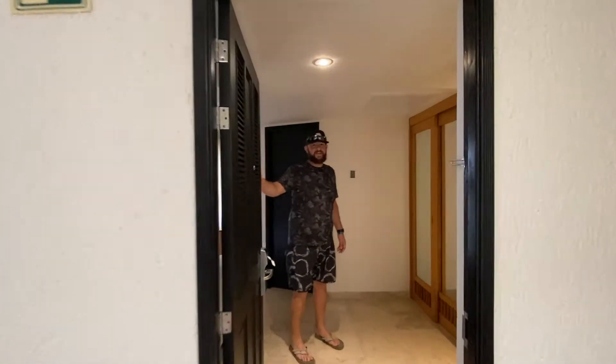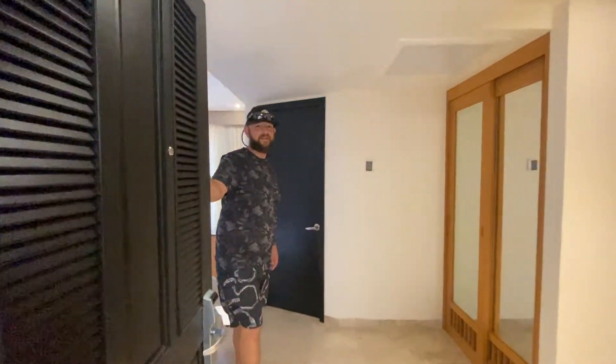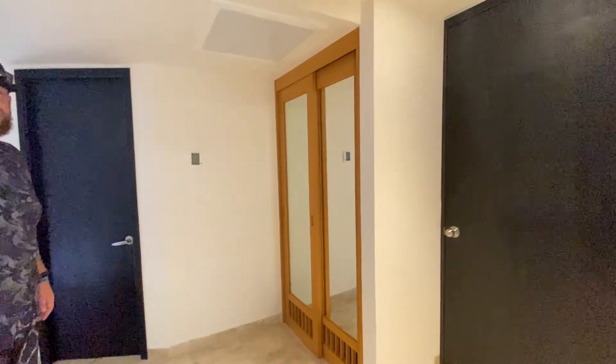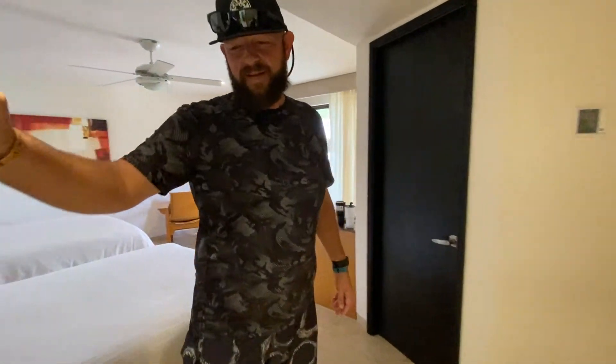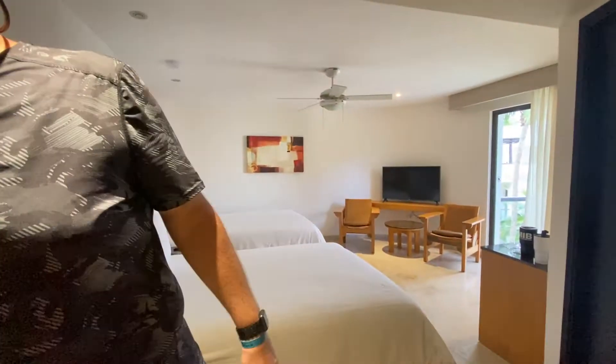Welcome to our hotel at the Reef in Playa del Carmen, Mexico. This will be our home for the next 36 hours because we've checked in early and we're actually going to stay late tomorrow. All-inclusives — that's the way to go. Make sure you get a gold band so that you get all of the alcohol that you really want, not the stuff that they want you to get.